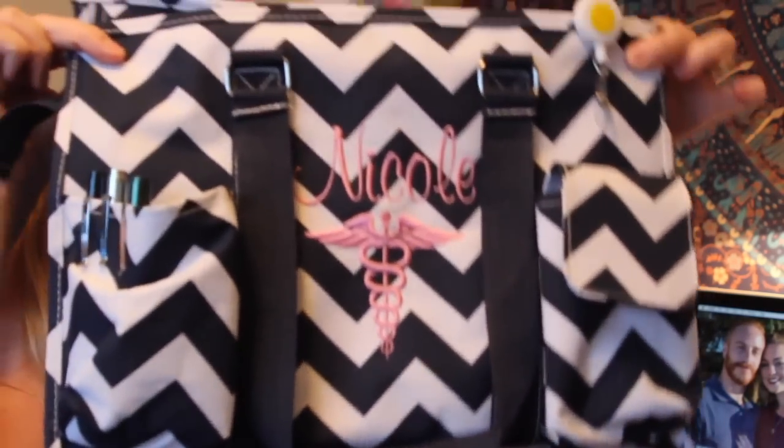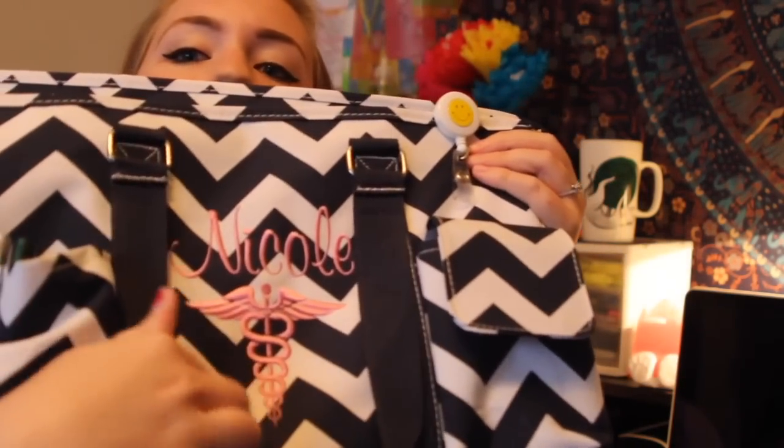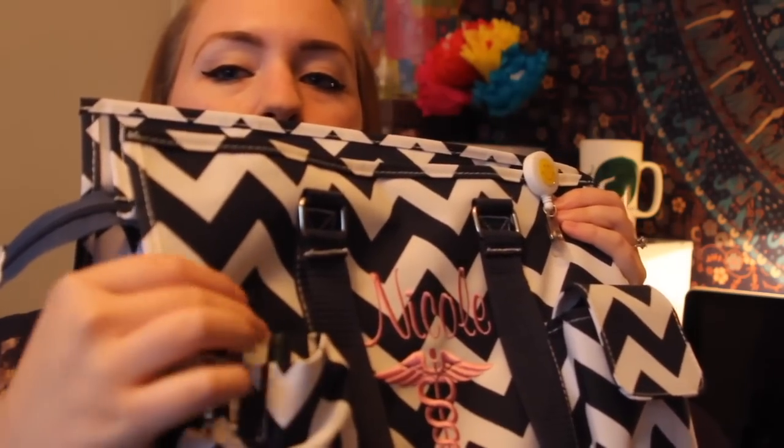It also came with another strap so you can use it as a satchel — the rings are right inside the bag. I also have this bag I got off Etsy — I'll put the seller's name in the comments below. It opens with a zipper and I have my name embroidered on it with a design. Inside I have my pen lights, different pens, permanent markers, extra batteries for the pen lights, and my little badge clip.